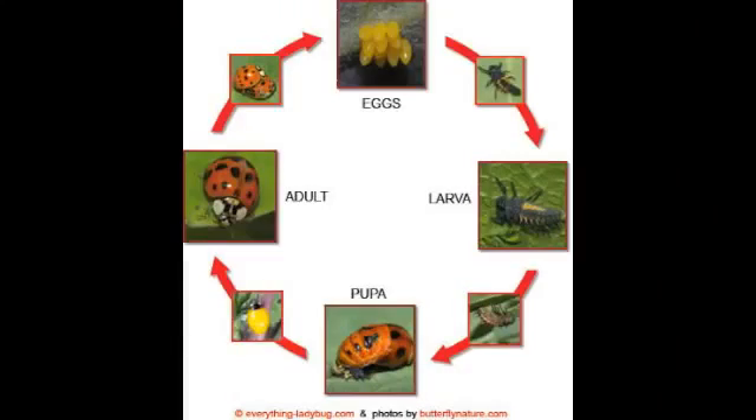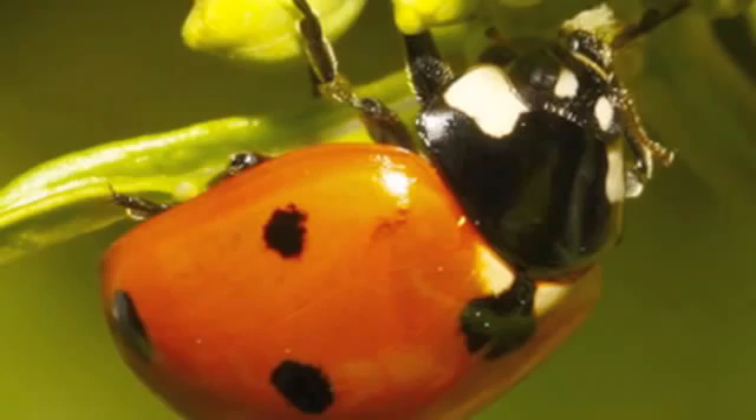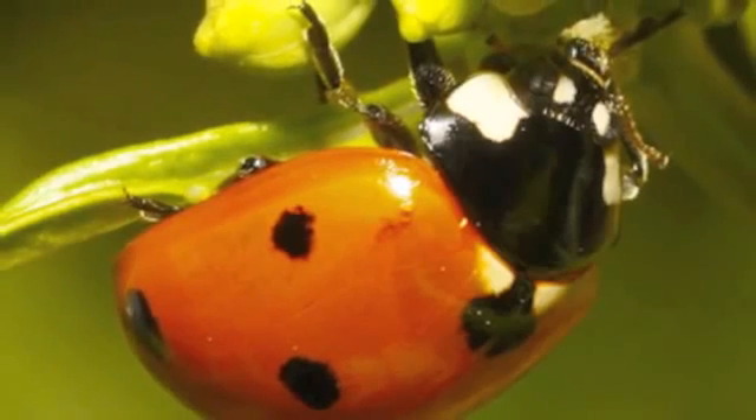So let's summarize the life cycle of a ladybug. First, the ladybug is an egg. Then it turns into a larva. The larva attaches to a leaf and becomes a pupa. And when the pupa hatches, it becomes an adult ladybug. Thank you for joining me and learning about ladybugs today. I hope you've learned a lot.